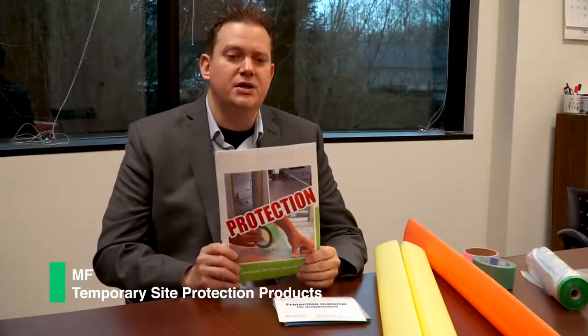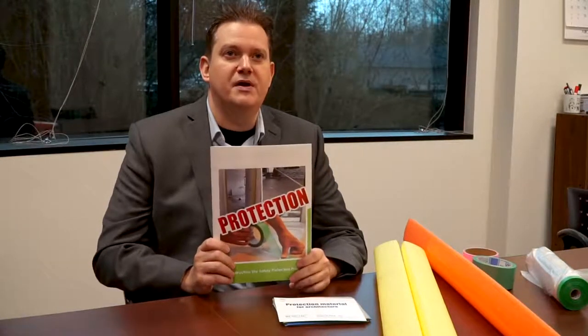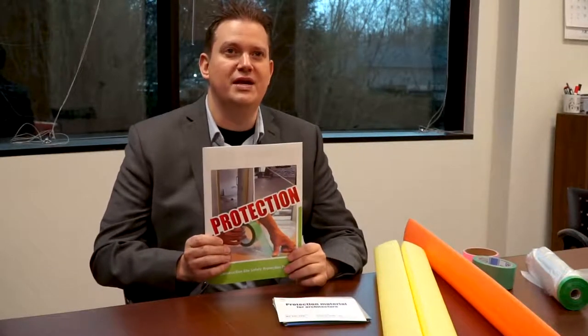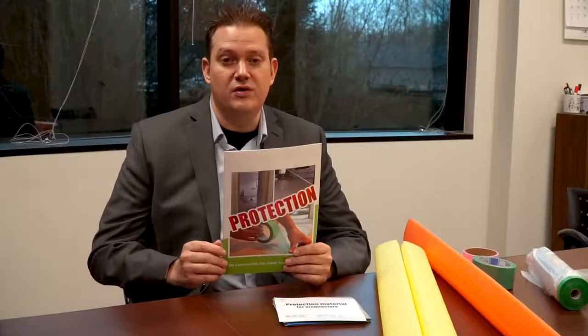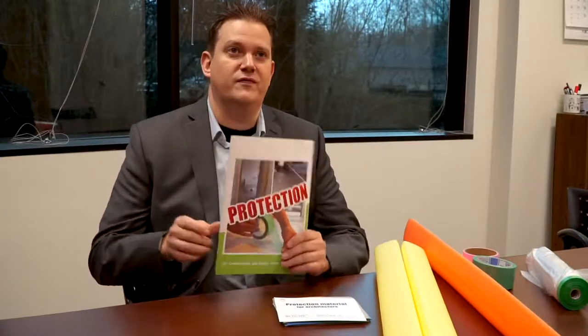Thanks for joining us today. We've got MF temporary site protection products here. These are products imported from Japan — the company MF produces them in Osaka. We're happy to import these and introduce them to the United States market. MF makes all your temporary site protection for the build, whether you're building a custom home or remodeling, to protect what you've preciously built.